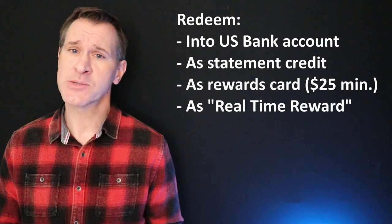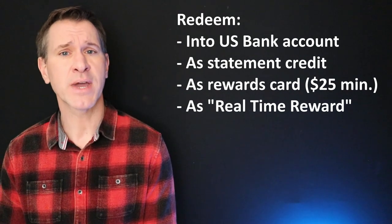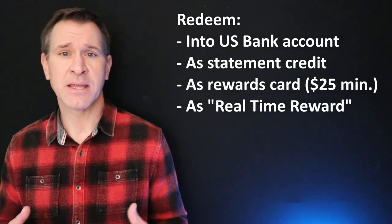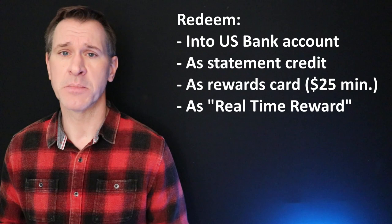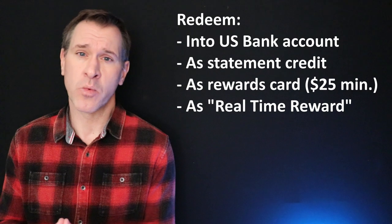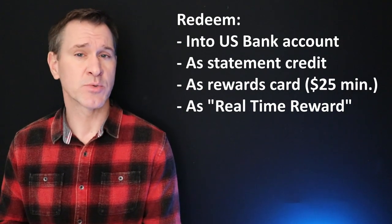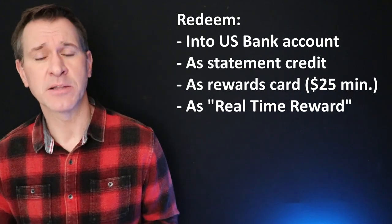You can redeem your rewards from this card in a number of ways. You could choose to put them into a US Bank checking, savings, or money market account. You could choose to take them as a statement credit, meaning they go against purchases you have made with this card, reducing your bill by the amount of your rewards when you redeem. You also can take the rewards on a US Bank rewards debit card, though you do have to have $25 in rewards before you can get that card — I see this as the less attractive of the options available to you.